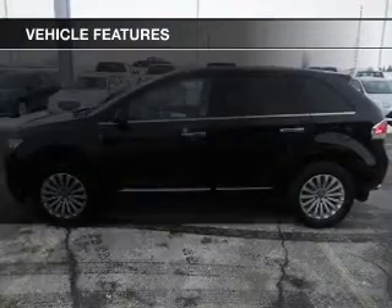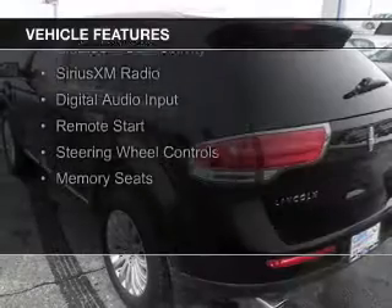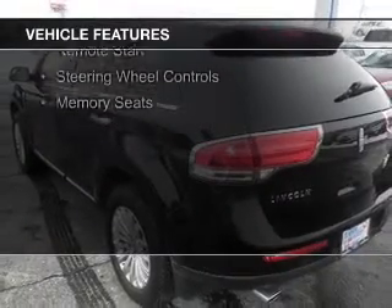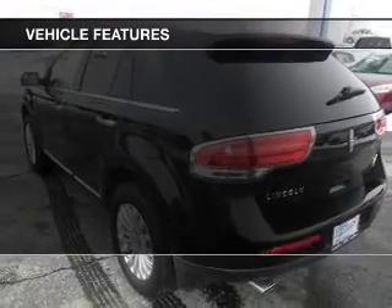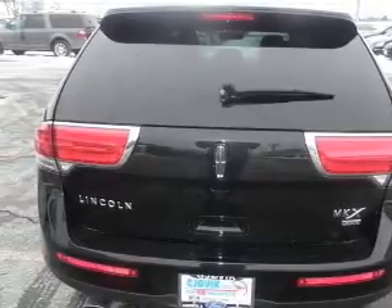The features include internet connectivity, electric trunk, leather seats, heated seats, Bluetooth connectivity, Sirius XM satellite radio, digital audio input, remote start, steering wheel controls, and memory seats.